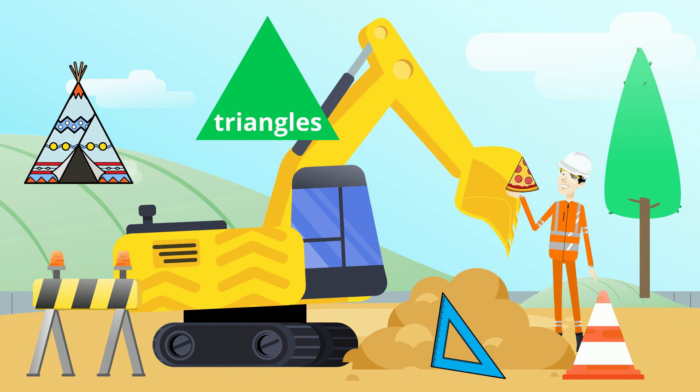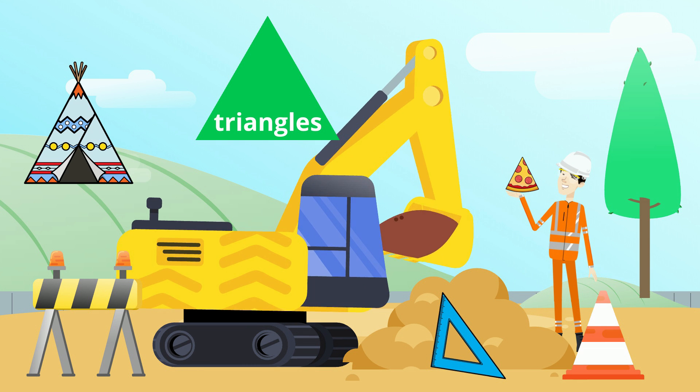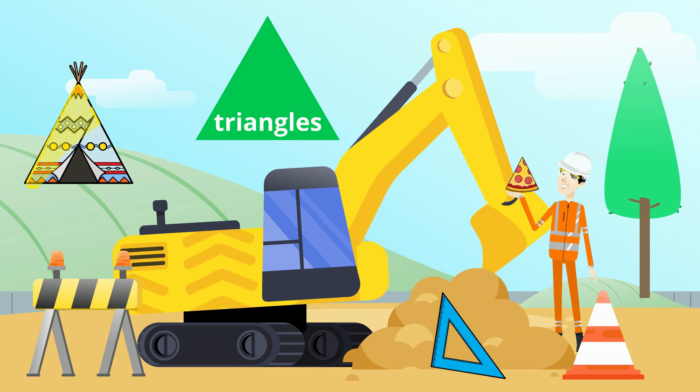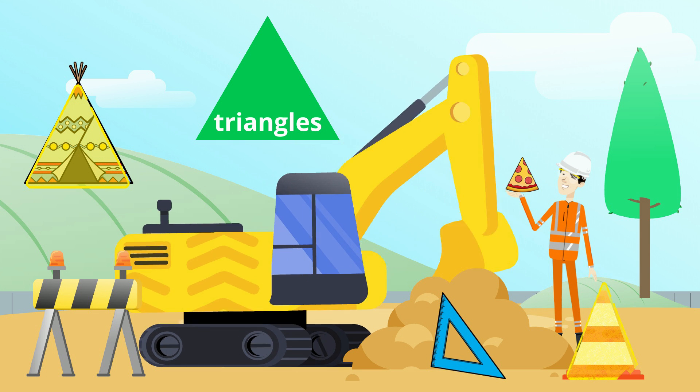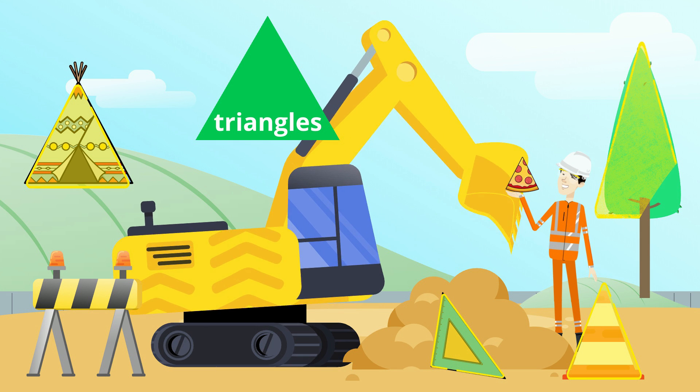Look at the green triangle in the sky. What other triangles can you spot in this picture? The tipi is a triangle. The cone is a triangle. The ruler is a triangle. The tree is a triangle.